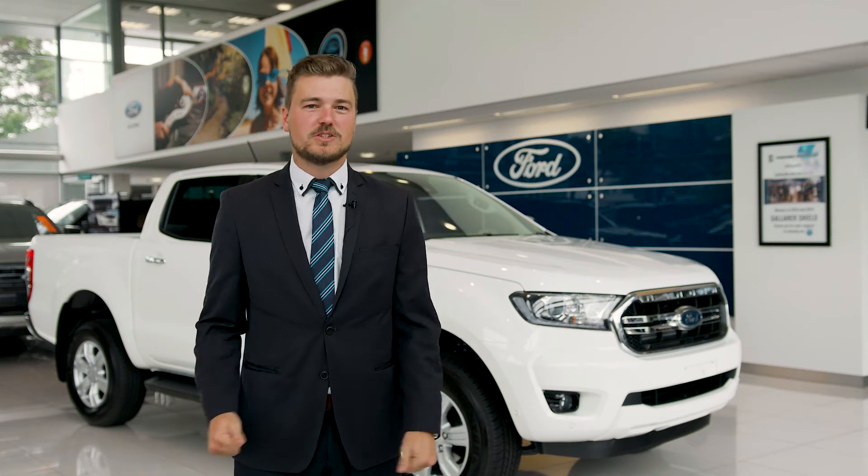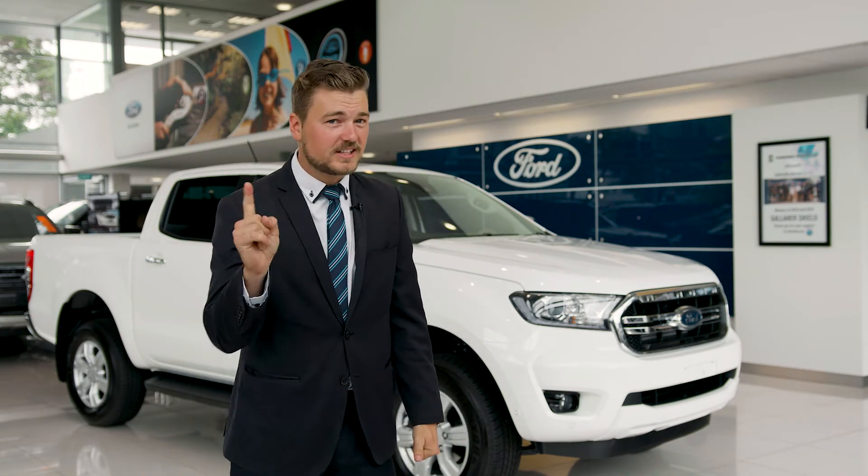G'day, my name is Dave Franson and today we're going to be talking about New Zealand's number one selling ute, the Ford Ranger.